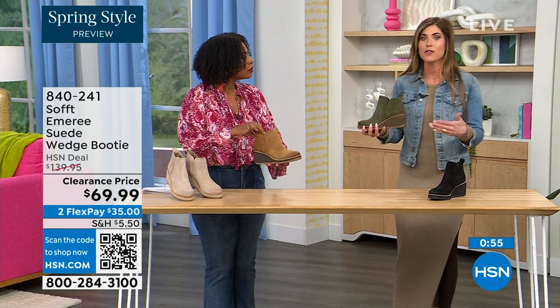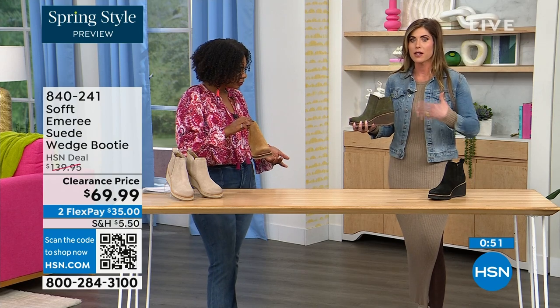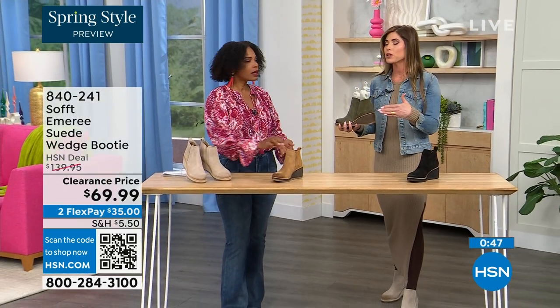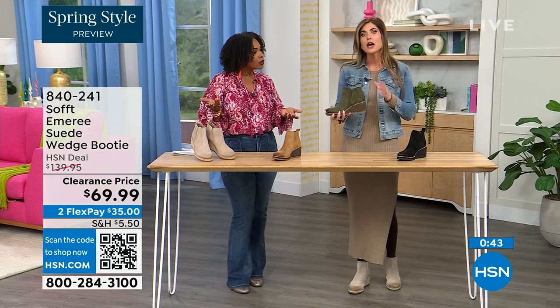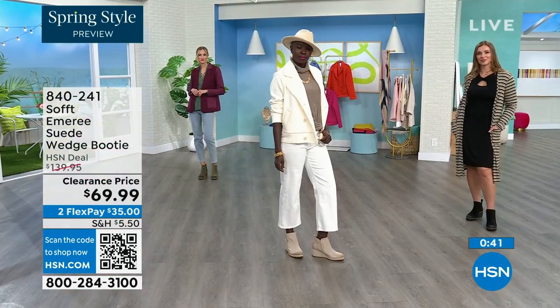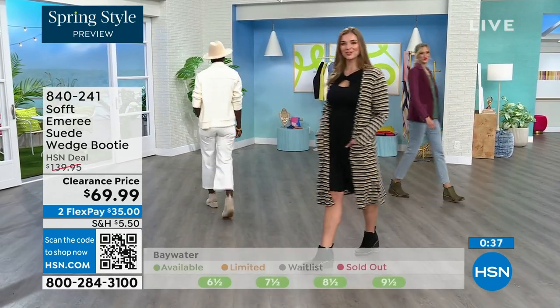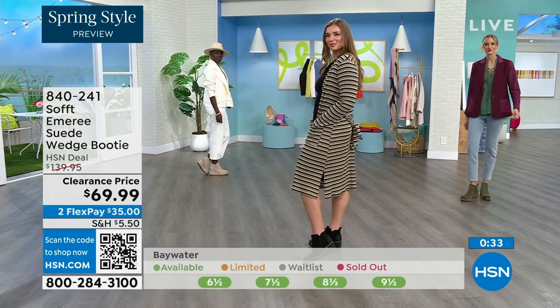I'm wearing just tights, a cute little dress, and a denim jacket — this says spring, this isn't a winter outfit. So these absolutely can carry you into spring as well as the fall months too. When it's cooler and the snow is starting to melt, you don't have to worry about it — it's going to have that water-resistant and stain-resistant coating.